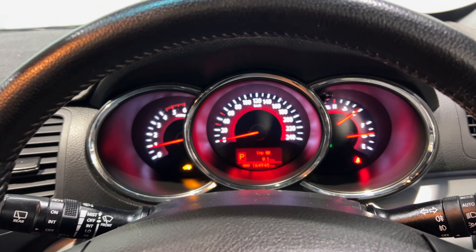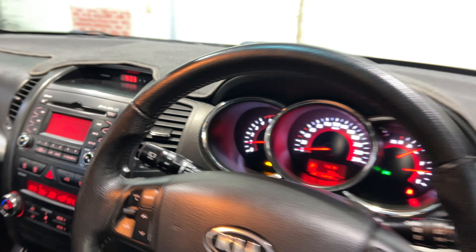The car has about 164,000 kilometres on the clock. It is also a push-button start and comes with two sets of keys and a full set of books.